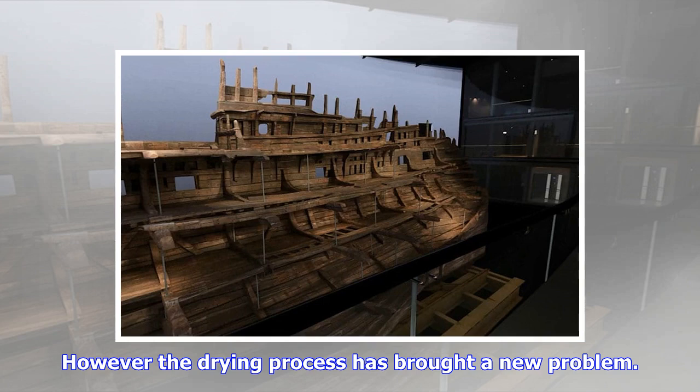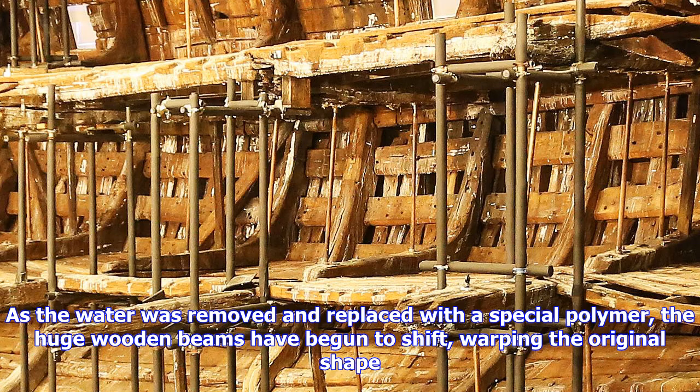However, the drying process has brought a new problem. As the water was removed and replaced with a special polymer, the huge wooden beams have begun to shift, warping the original shape. Conservators have been forced to shore up the timber frame with scaffolding to prevent further movement and are monitoring the shift with special cameras.